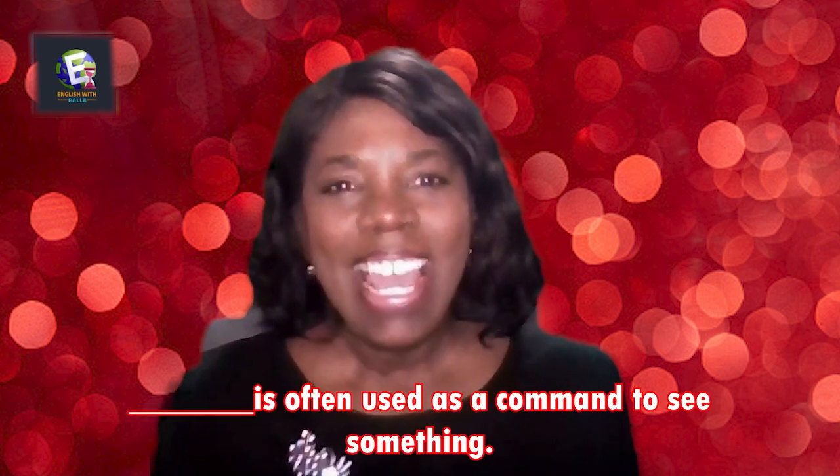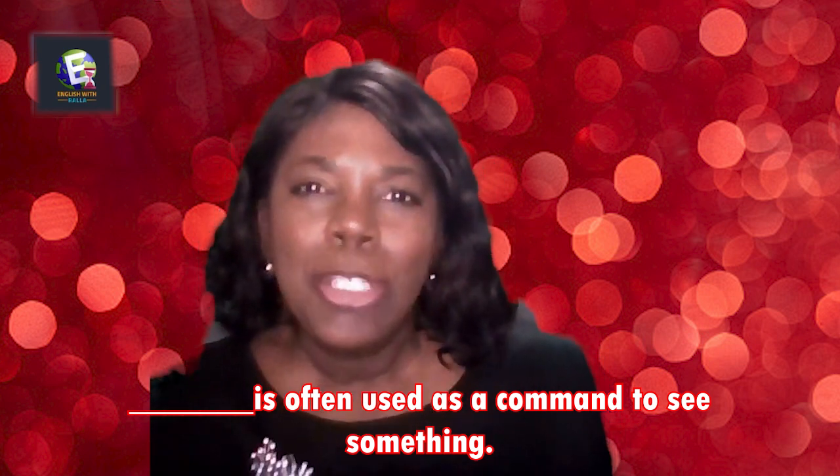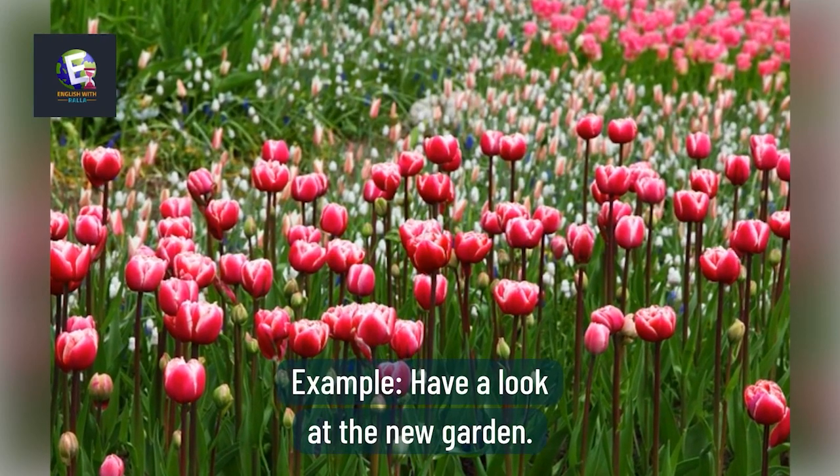Fill in the blank: _____ is often used as a command to see something. 'Have a look' is correct. Example: Have a look at the new garden.